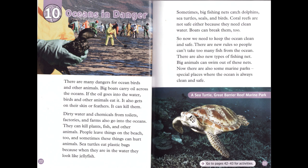Chapter 10: Oceans in Danger. There are many dangers for ocean birds and other animals. Big boats carry oil across the oceans. If the oil goes into the water, birds and other animals eat it. It also gets on their skin or feathers. It can kill them. Dirty water and chemicals from toilets, factories, and farms also go into the oceans. They can kill plants, fish, and other animals.